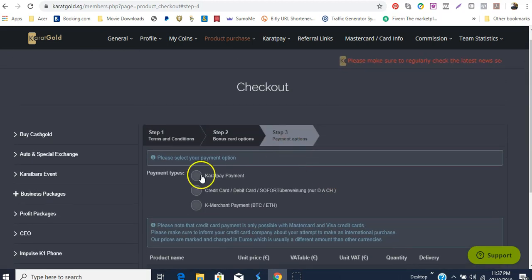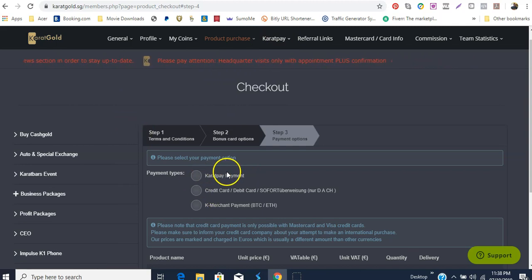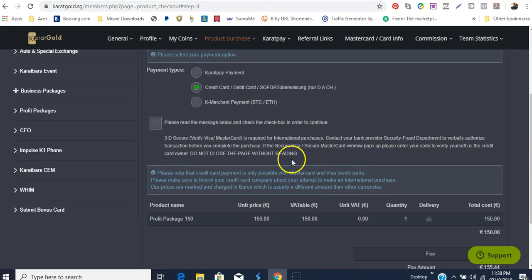For the payment options you have Carrot Pay payment, which means you're paying through the Carrot Pay. You're not going to use Carrot Pay, and you're not going to use K Merchant — which means paying in bitcoin or ethereum. What you're going to do is pay with either your credit or your debit card, so you click this option.